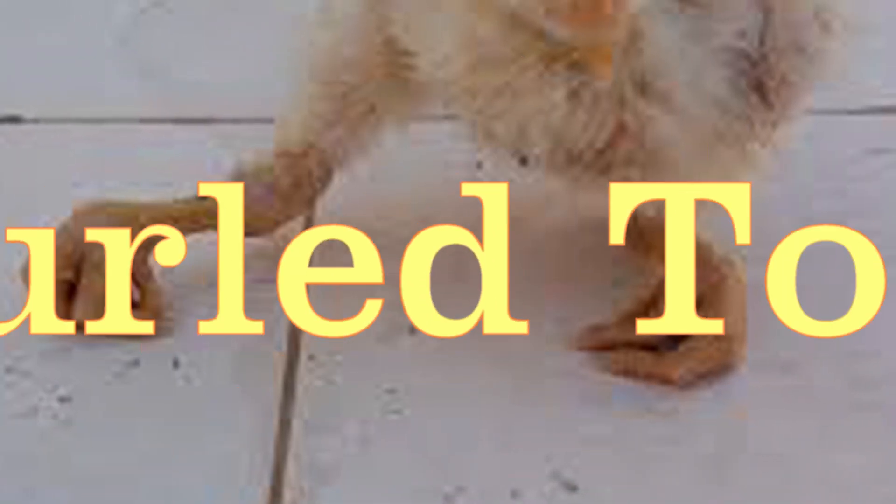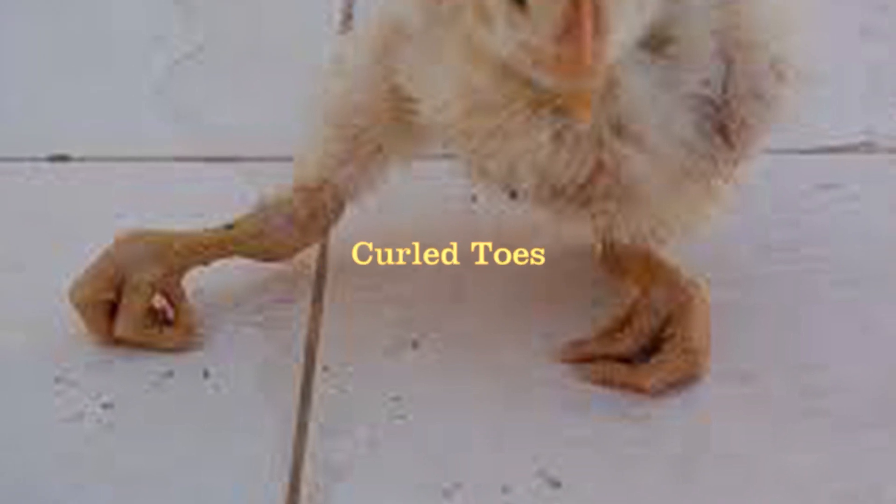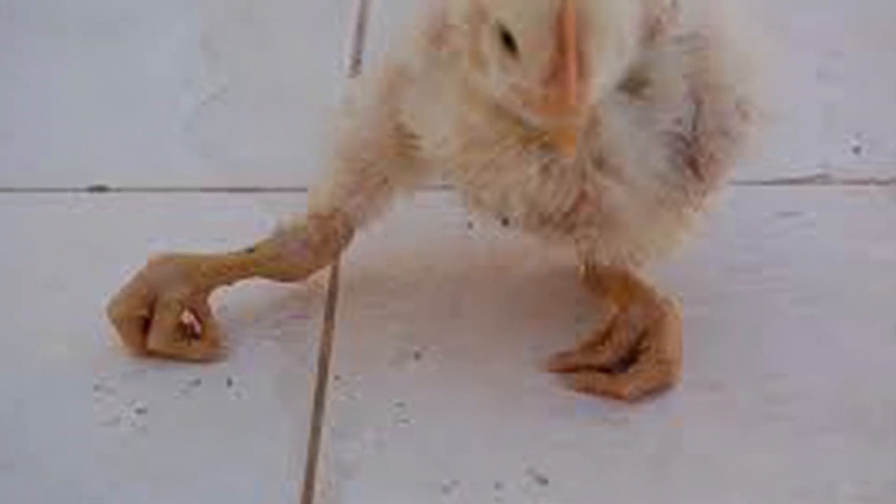You have to understand each of these factors and know how to treat them individually. Now, leg problem or lameness is a type of paralysis. Lameness is the inability to walk due to pain of the foot or the feet of the chicken. So what are the possible causes? There are so many of them but we are going to narrow these things down.